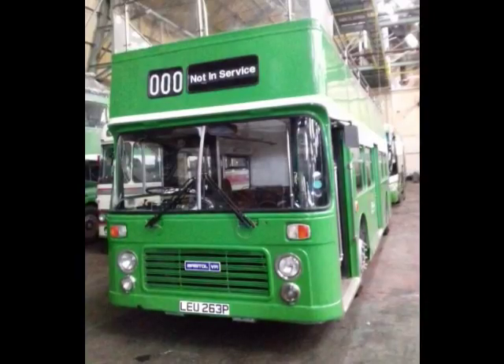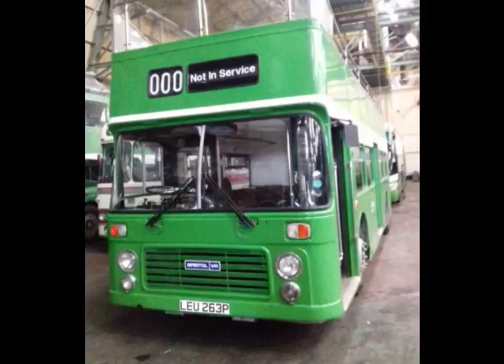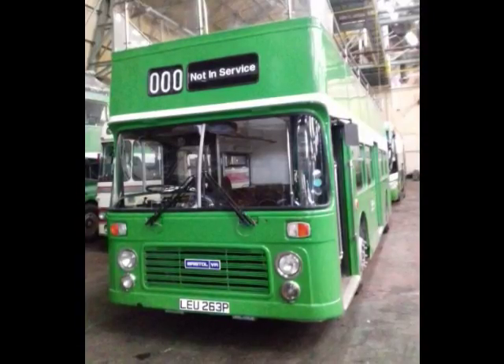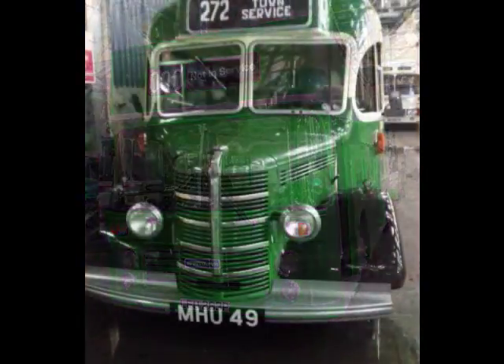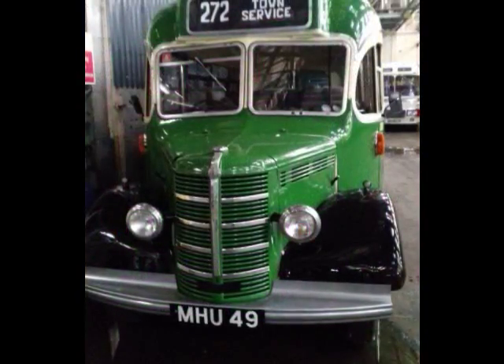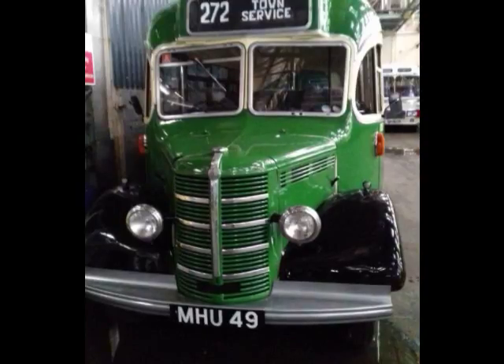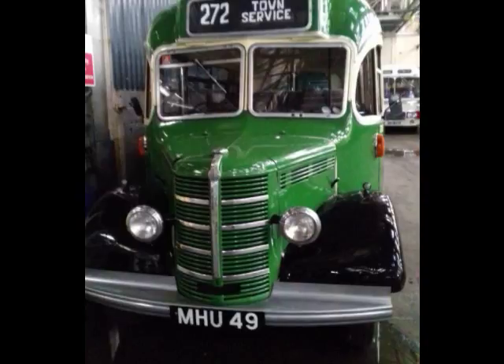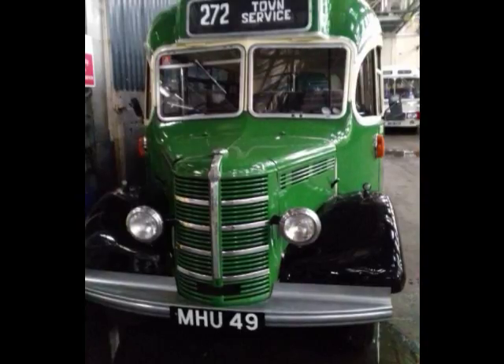They were exporting during the 40s to India, to South Africa. But unfortunately when the company which Bristol Tramways belonged to — the Tilling organisation — was nationalised, there was a stop put on building buses for anyone but nationalised companies. And so Bristol Commercial Vehicles then built only for the nationalised companies in Britain.